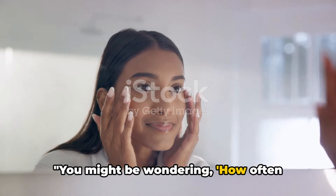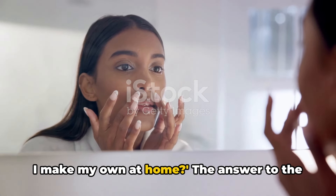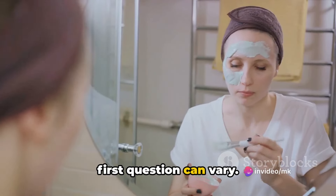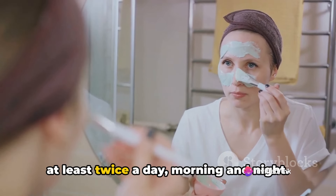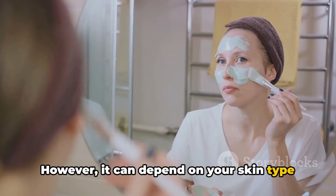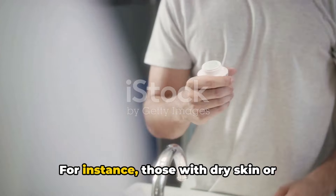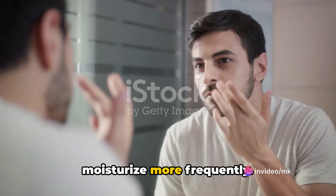You might be wondering, how often should I be applying moisturizer? Or, can I make my own at home? The answer to the first question can vary. Generally, moisturizers should be applied at least twice a day, morning and night. However, it can depend on your skin type and the environment you're in. For instance, those with dry skin or living in harsh climates may need to moisturize more frequently.